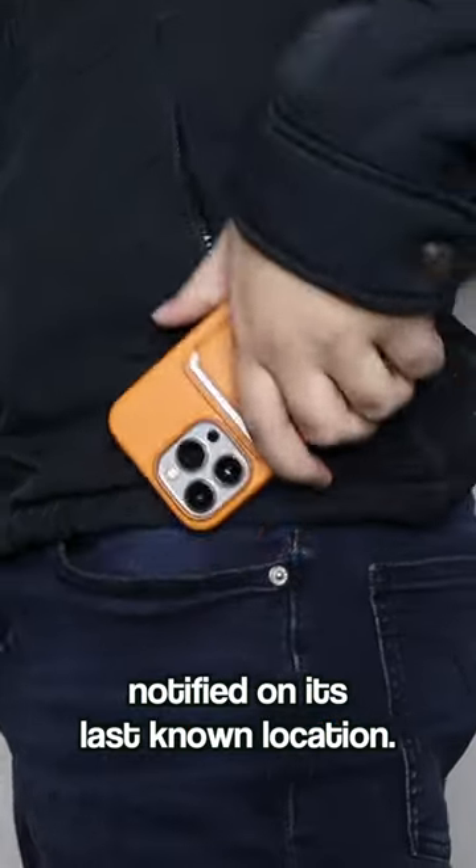Lastly, it supports Find My, so in the event that it gets separated from my phone, I can be notified of its last known location.